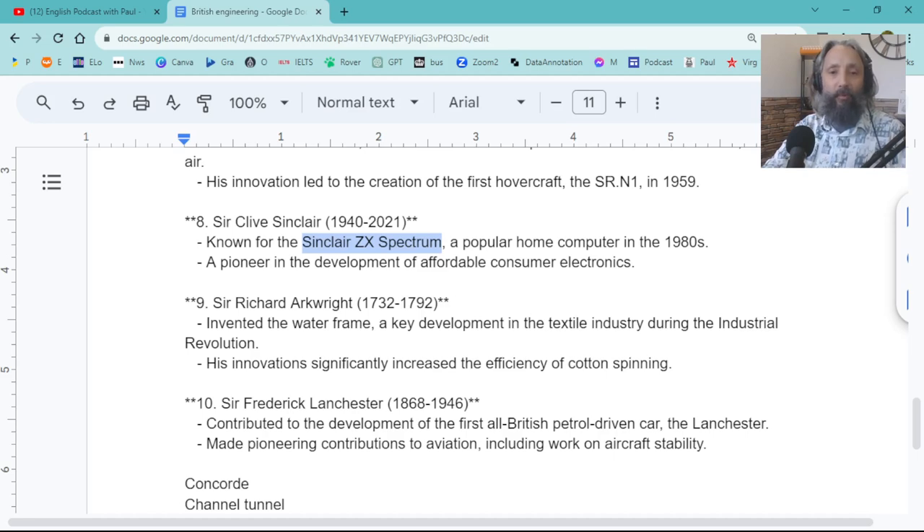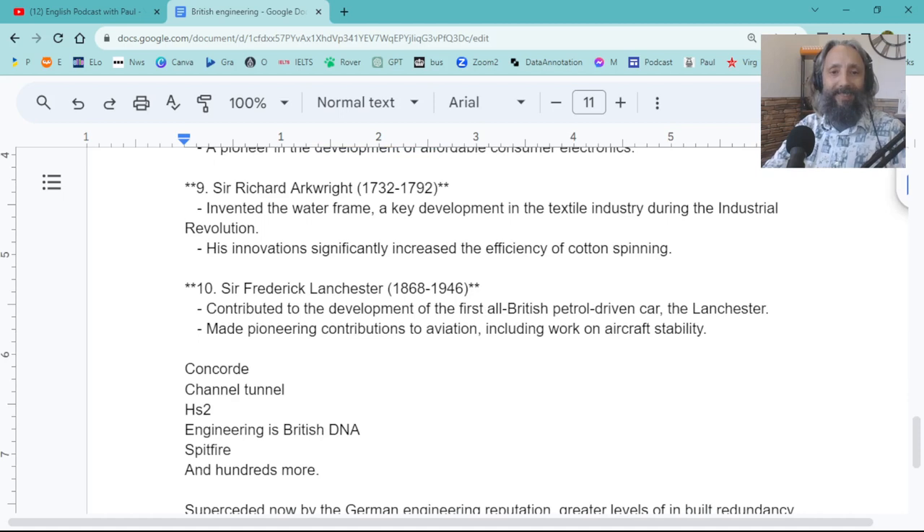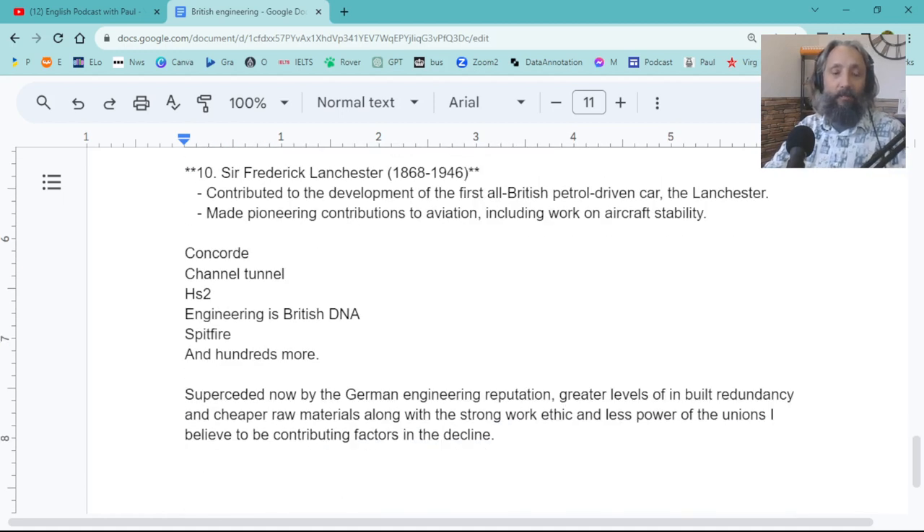Sir Richard Arkwright — textiles industry, significant increases in efficiency of cotton spinning. That's what I was talking about earlier. And Frederick Lanchester helped develop the all-British petrol-driven car — the Lanchester. There was also an airplane called the Lancaster Bomber, which is another thing. And that kind of pushes more into not just engineering but invention. Just as a fun fact — Concorde was a really famous plane in the 80s and 90s, flying like twice the speed of sound — the first supersonic airplane open to the public, though very expensive and mostly used by celebrities and important people.